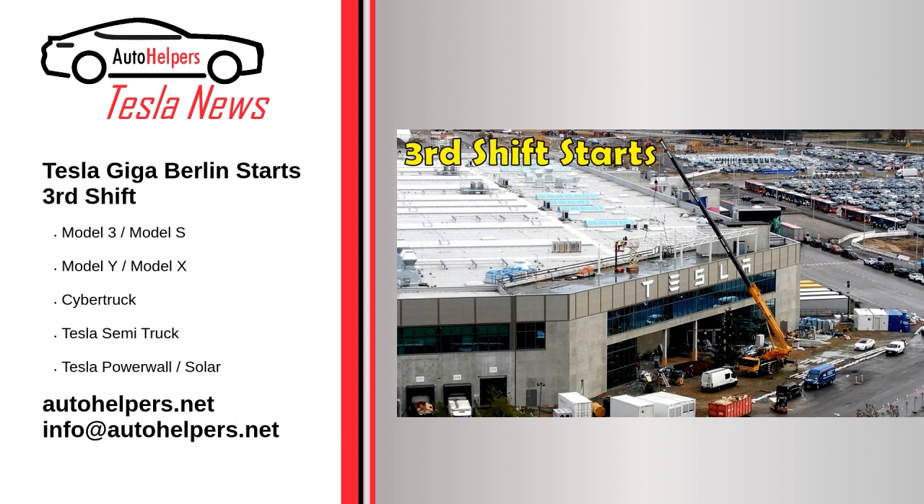The last official information about the production capacity of the factory was received on October 1, when it was announced that Giga Berlin was producing 2,000 cars a week. Since then, on November 28, unofficial information showed the factory was already producing 550 vehicles a day, or more than 3,000 Model Y a week. It is worth bearing in mind that Giga Berlin has a five-day work week, though one to two times a month the factory works six days a week, making it difficult to calculate the exact number of cars produced.